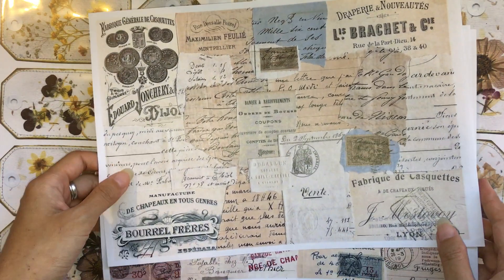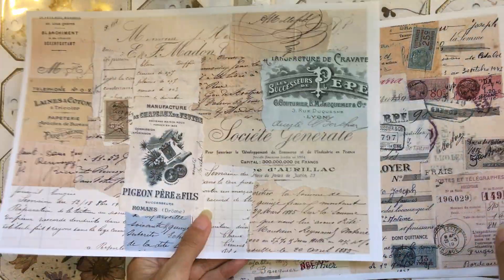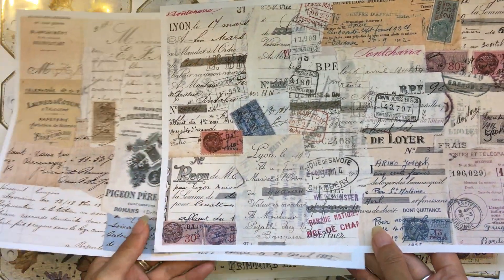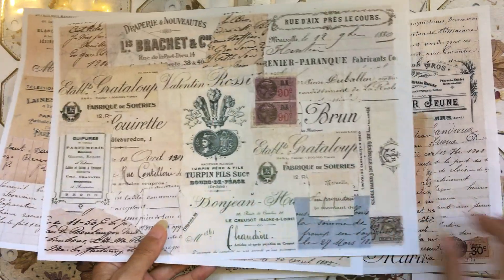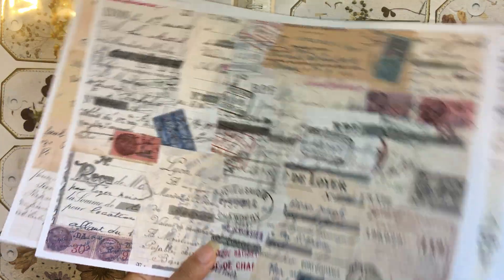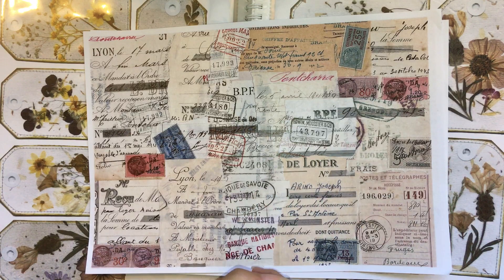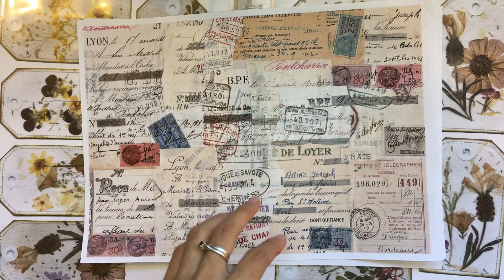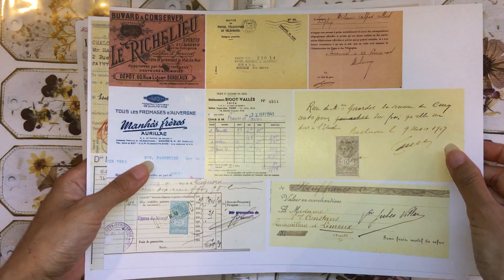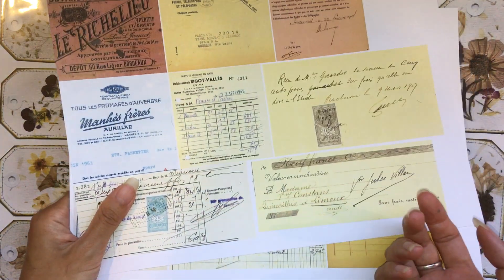These are one of her new kits — digital papers of some French ephemera, collages of papers. These are perfect because I'm actually working on some French journals and I love these French papers and ephemera. I just print them double-sided so I can turn them into pages. I've been sourcing and collecting some French ephemera myself, including French pages and receipts.